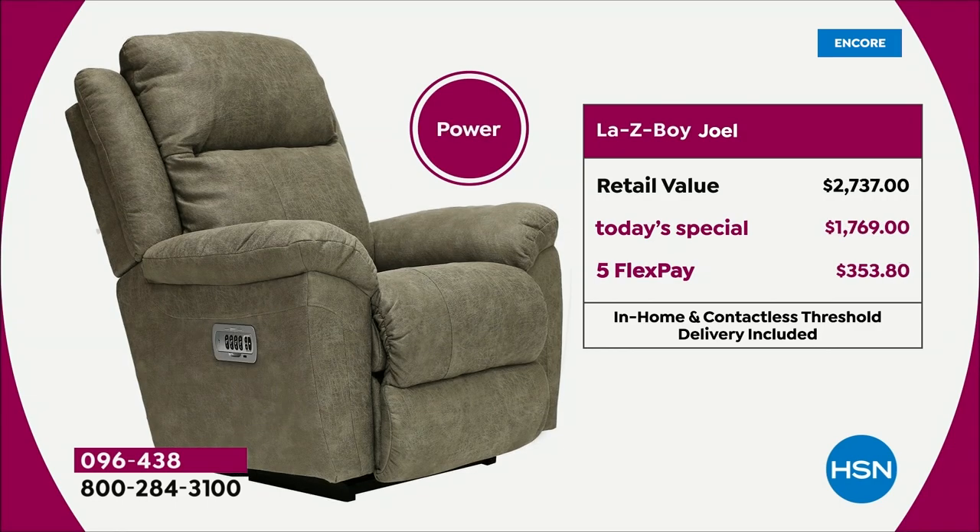Now let's talk about the power. A lot of you love the power because you get the remote control — you don't have to pull on that hand lever. With the power, the retail is $2,737. Look at our price today — we're over $960 off retail. You can break it down into monthly payments; you'd only be paying $353.80 tonight. That's less than $12 a day on your favorite credit card to get this home.